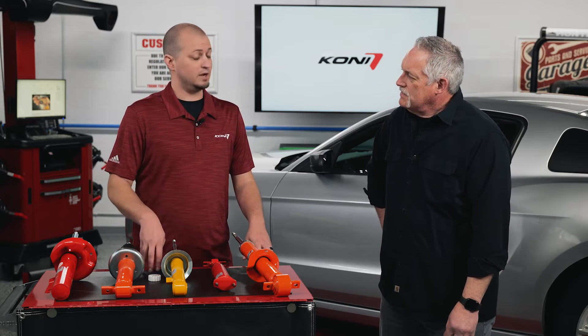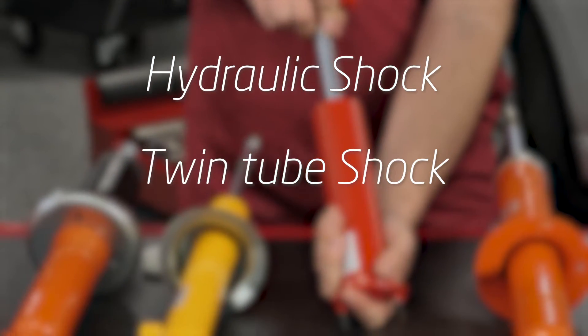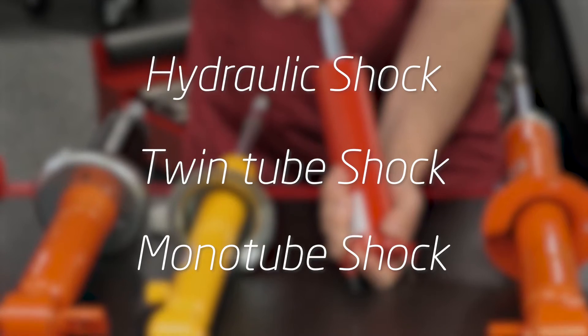Kony makes three different types of shock absorbers. We make a hydraulic shock that carries no gas charge, a twin tube low pressure gas nitrogen charge shock, and also a monotube high pressure gas shock.